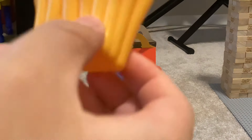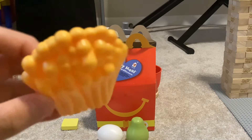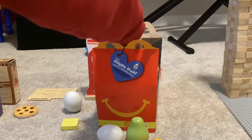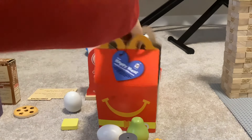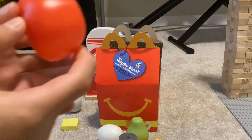We have the usual thing — French fries. We also got some cola in here. Then we have a tomato.